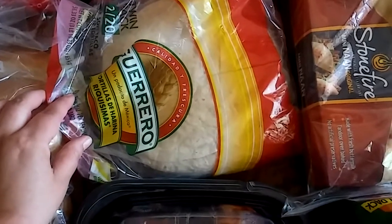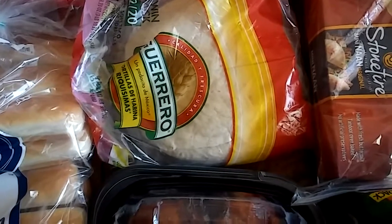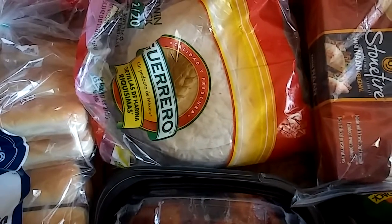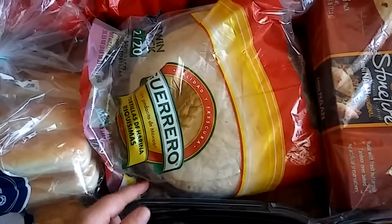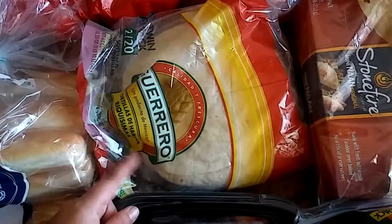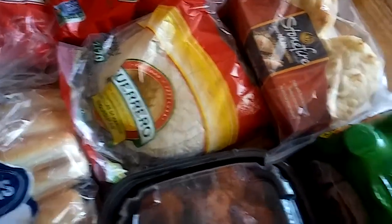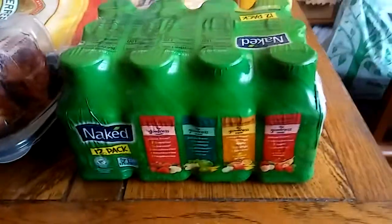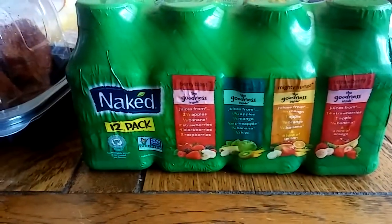Another really good deal are these Guerrero tortillas. They come in two 20-packs, so we'll normally put one in the fridge and one in the freezer — right now they're both going in the fridge since my freezer has no room. It's only three ninety-nine, which makes it about a dollar ninety-eight per 20-pack. They're individually packaged, so if you don't go through them quickly you can freeze one pack.